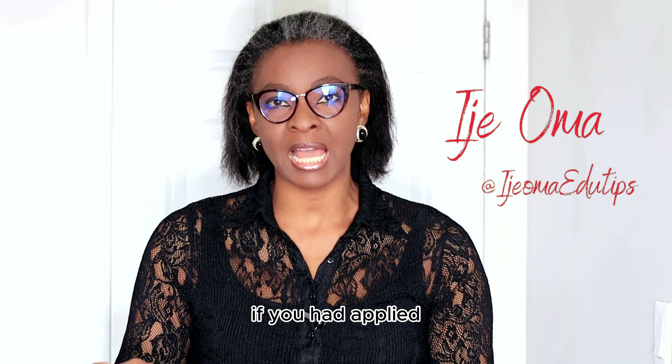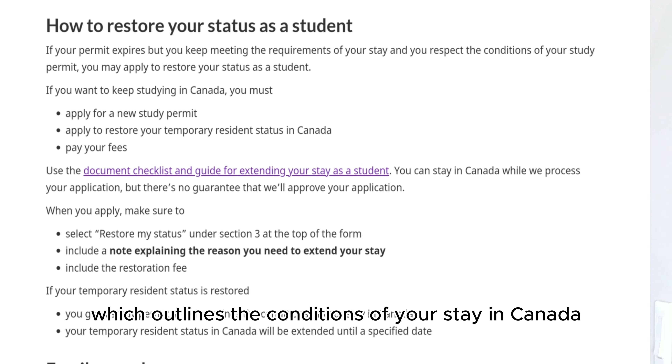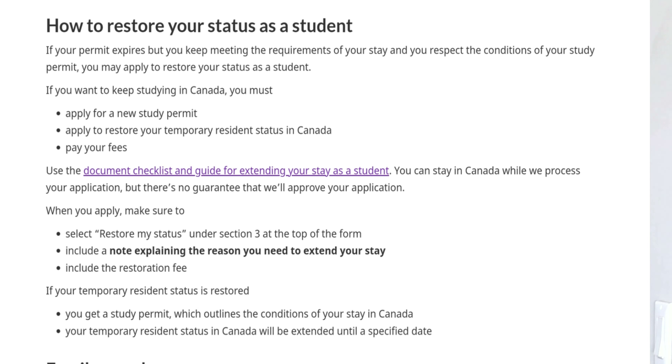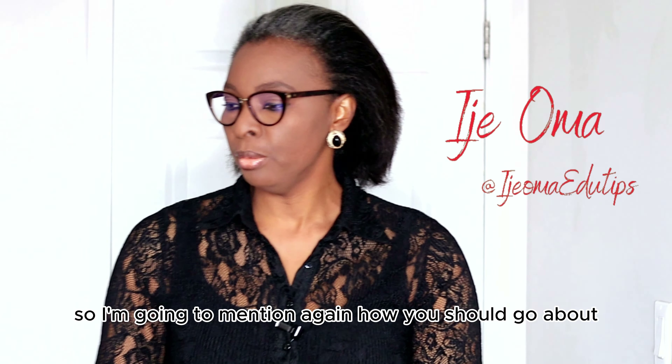When you are applying, make sure to select 'restore my status' under section three at the top of the form. Include a note explaining the reason you need to extend your stay, and include the restoration fee. If your temporary residence status is restored, you get a study permit which outlines the conditions of your stay in Canada, and your temporary residence status will be extended until a specified date.